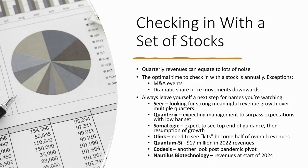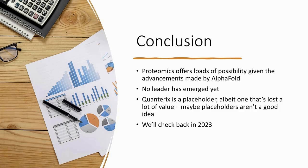Next steps for each of these firms: Seer — looking for strong, meaningful revenue growth over multiple quarters, which right now they don't have. Quanterix — we expect management to surpass the low bar they set with investors; if they're a competent team, they should perform better. Somalogic — expecting them to hit the top end of their guidance and resume growth. Olink — want to see kits become more than half of revenues. QuantumSci needs to hit $17 million in 2022 like they promised. Codexis — take another look after they get through their pandemic pivot. Nautilus revenues at the start of 2024.